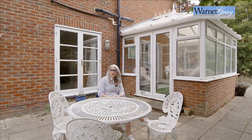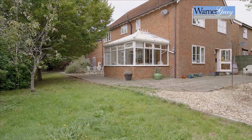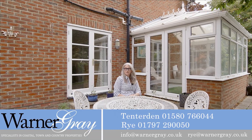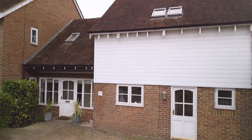So here we are in the back garden at Jubilee Court. You would never believe that you are literally a stone's throw away from the High Street. It's beautiful and quiet, nice and private. If you're interested in having a look at the property, please give us a call at Warner Grey in Tenterden.